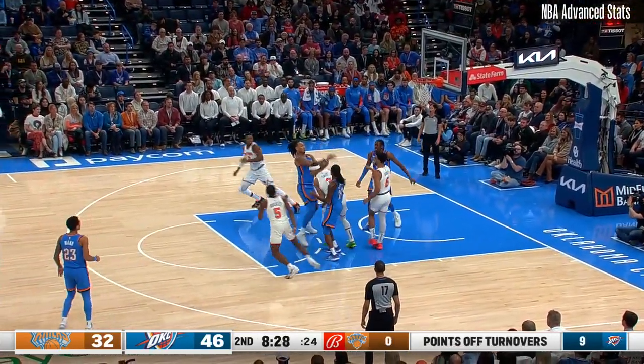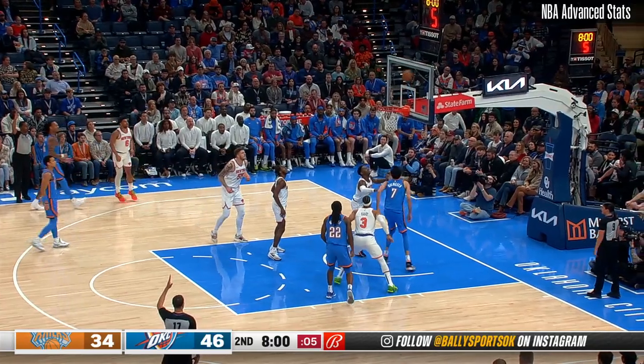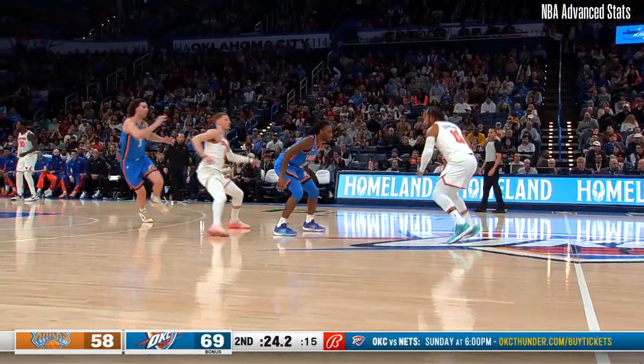Holgren off the deck, no good for three. And Thompson drives baseline — open man, it's Jay Will. Missed it wide left, no good. Looked like Holgren had the rebound. He'll put it up and somehow through the contact, he couldn't defend him either.